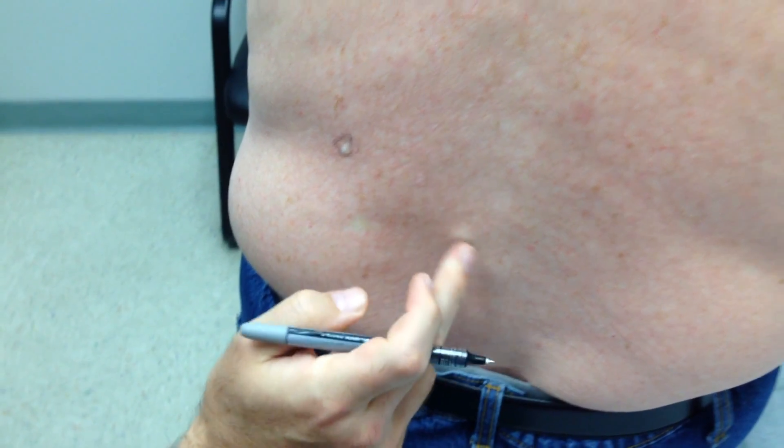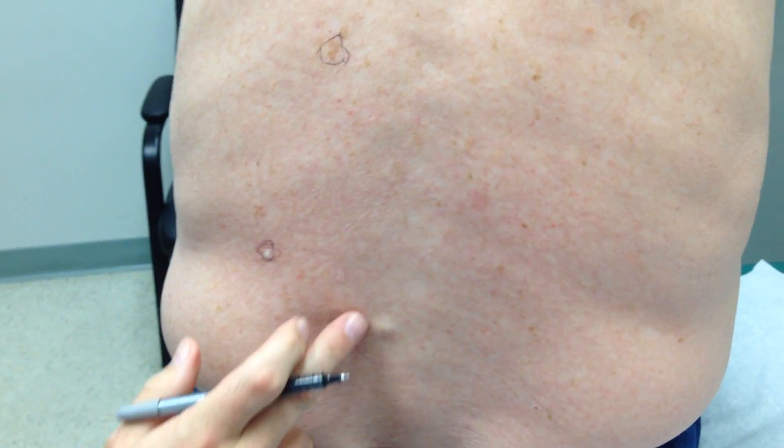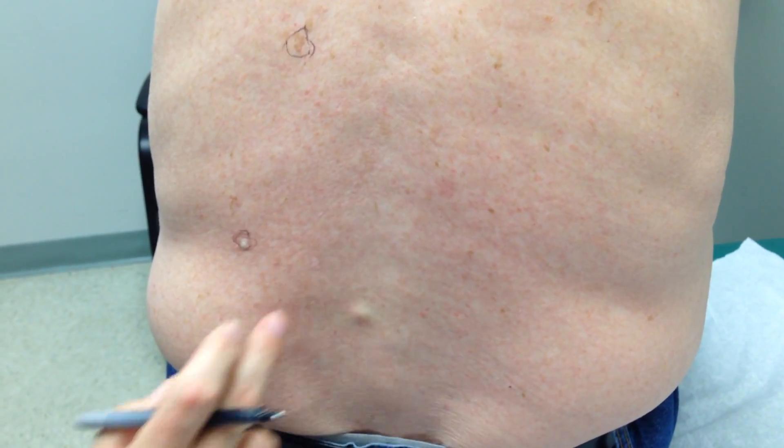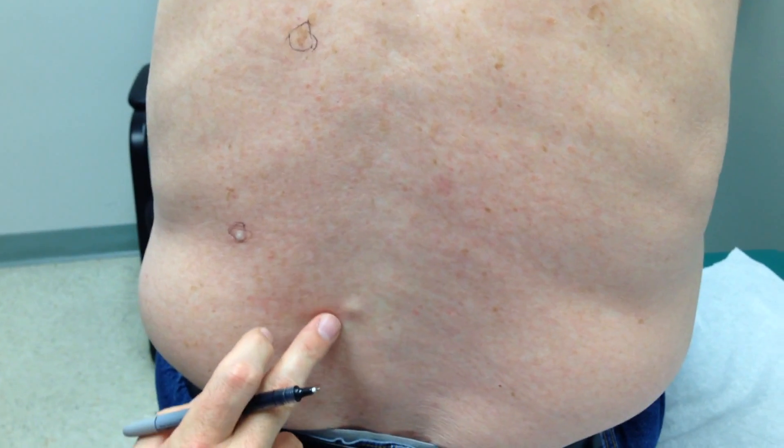We're going to do one. Okay, that right there — does that drain sometimes? Yes. That is a sebaceous cyst, and we're going to leave that alone for now because it's kind of small. That's just a plugged oil gland, and in time it can get larger. If it spontaneously drains, it's usually not a problem.